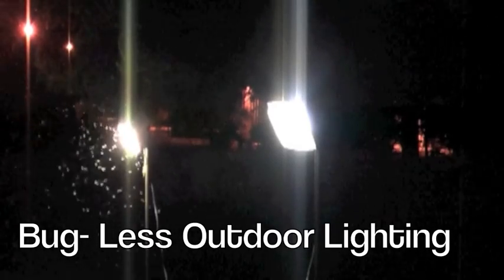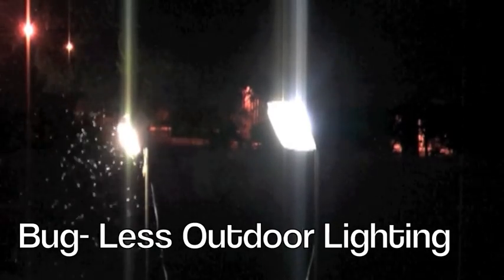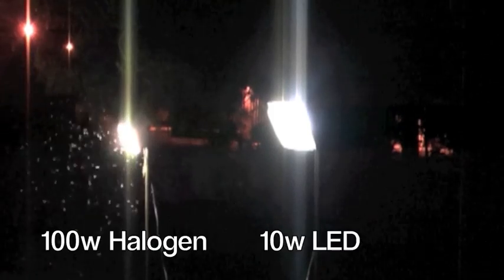Bugless outdoor lighting. Hey, summer's here and you know what that means — bugs.